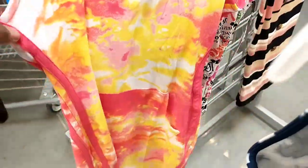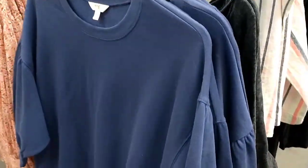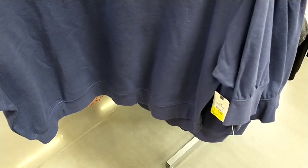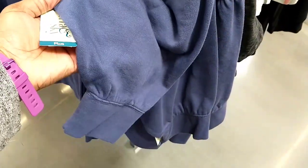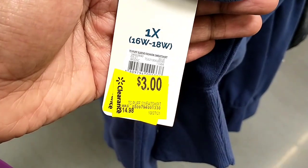The dress was available in another colour and another print as well. They also already had winter items on clearance - sweaters for a really good price, already marked down to just $3 from $14.98. That was the second markdown already.